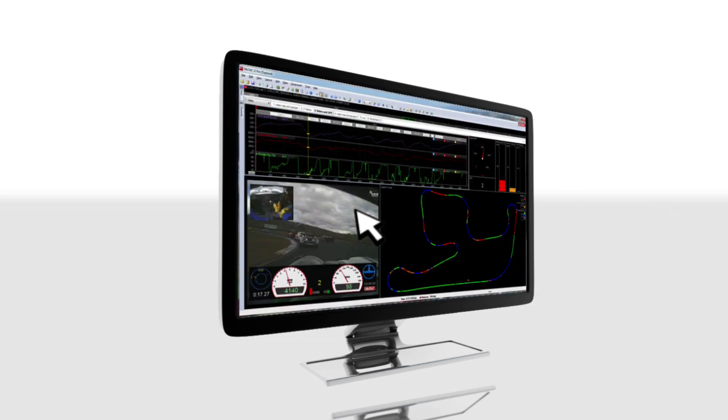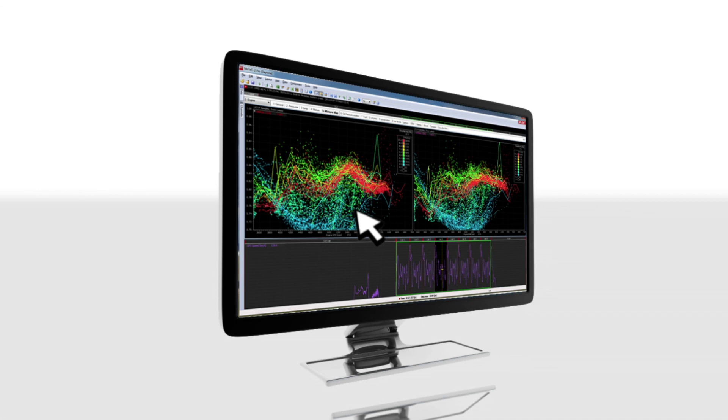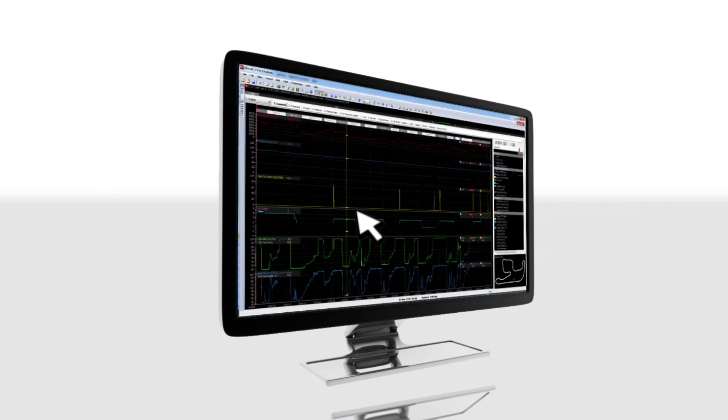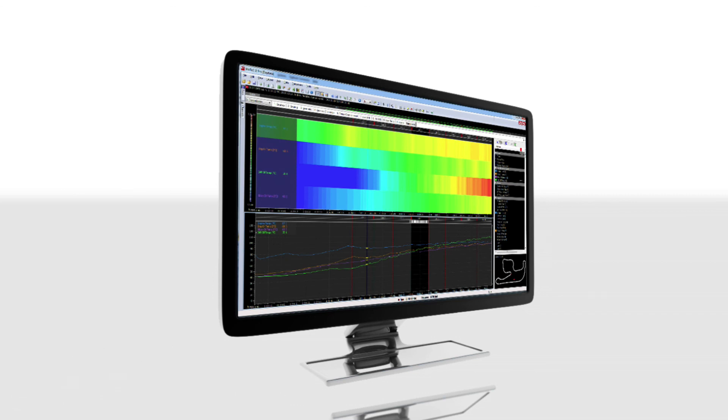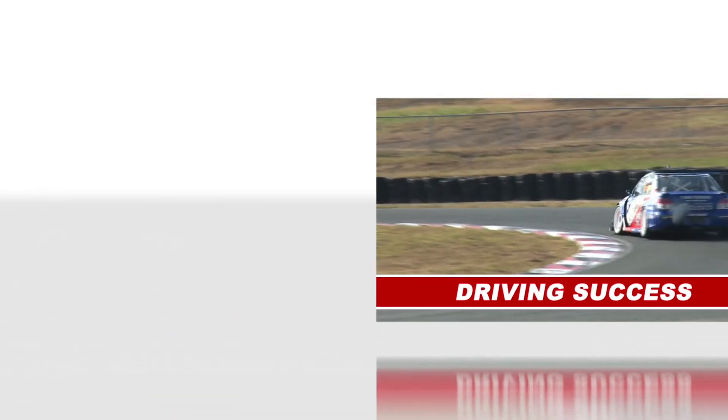MoTeC's i2 analysis software performs calculations to chart data and identify trends. This software can help improve tuning, refine driver technique and determine pit-stop strategies.